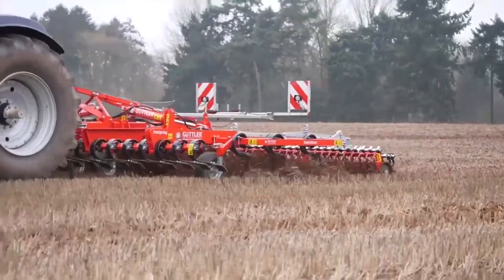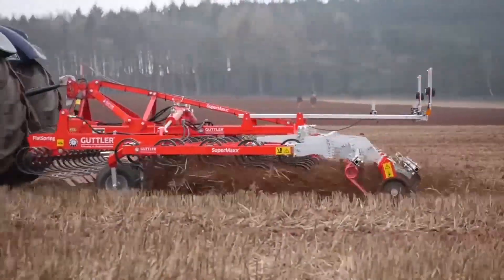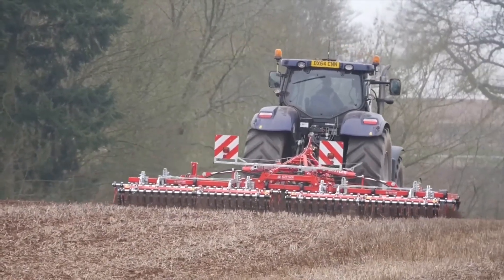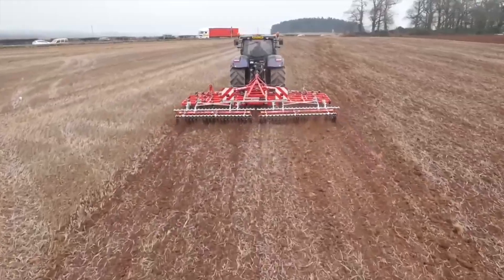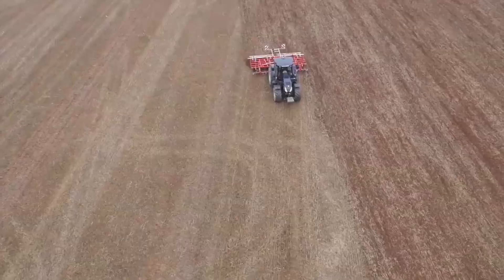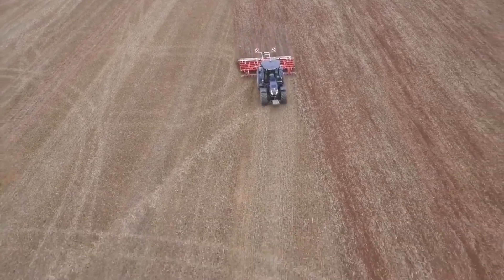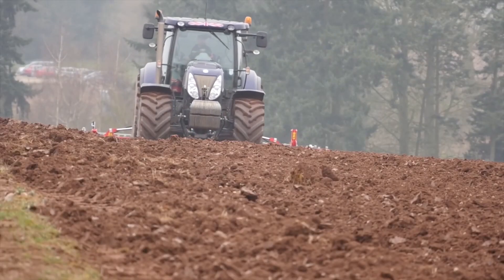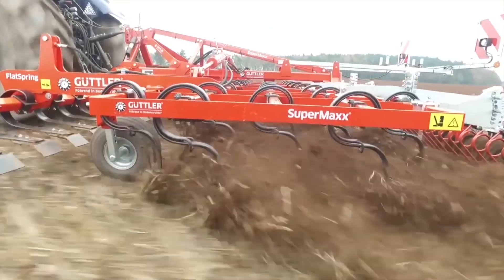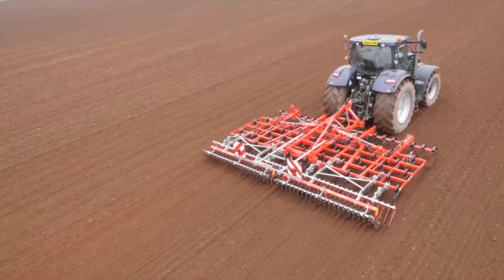What sets the Guttler Supermax apart is its innovative design and adaptability. The cultivator is equipped with adjustable settings that allow operators to customize its performance based on soil type and crop requirements, handling tasks from primary tillage to seedbed preparation. Its efficient operation and high productivity contribute to improved soil health and enhanced crop yields, making it a valuable asset for modern farmers.